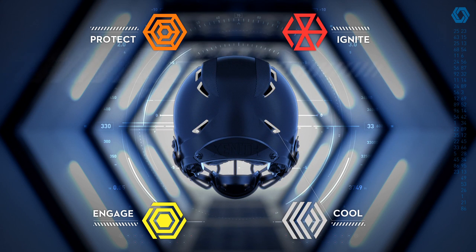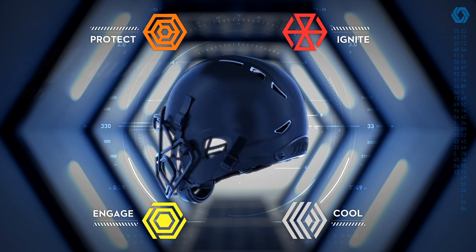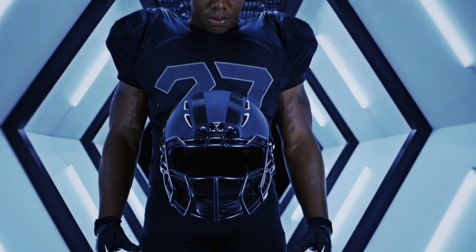Cool is achieved with the Invent exhaust system. The multifaceted airflow channels deliver true temperature optimization.